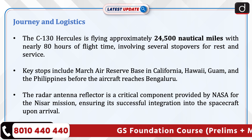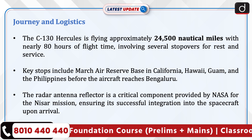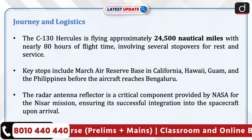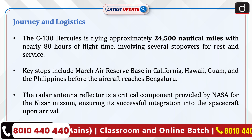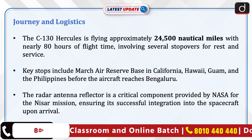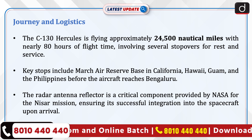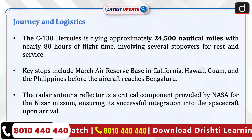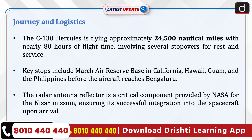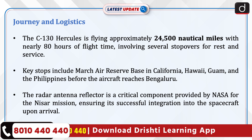Regarding the journey and logistics, the C-130 Hercules is flying approximately 24,500 nautical miles with nearly 80 hours of flight time, involving several stopovers for rest and service. Key stops include March Air Reserve Base in California, Hawaii, Guam, and the Philippines before the aircraft reaches Bengaluru.